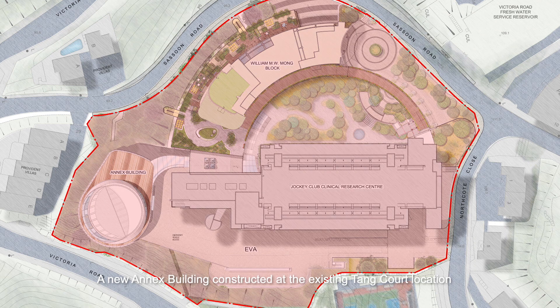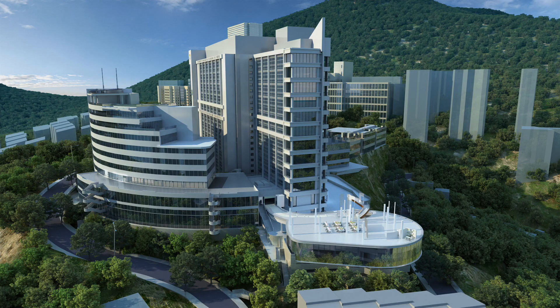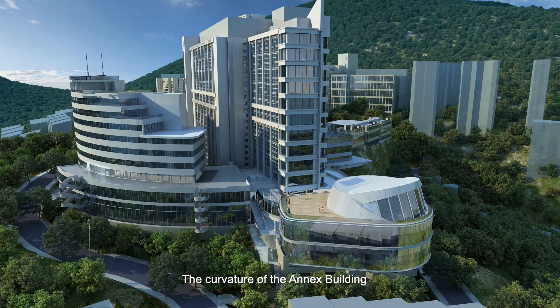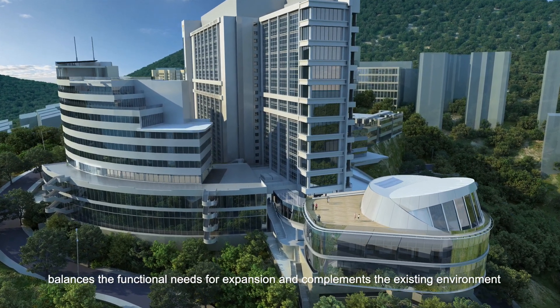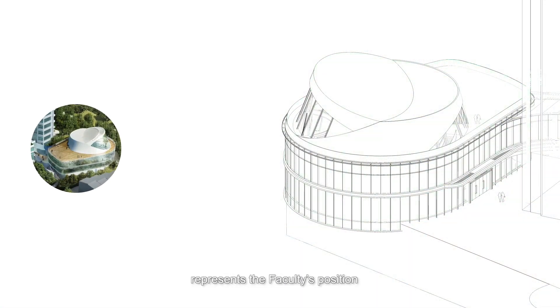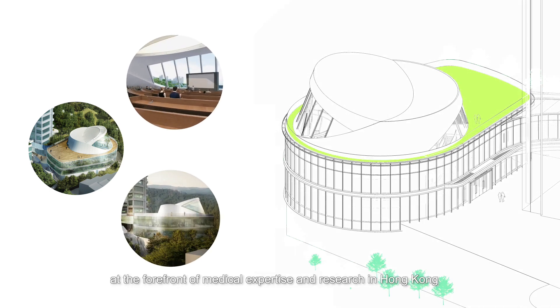A new annex building, constructed at the existing Tang Court location, will treat visitors to panoramic views of the natural environment. The curvature of the annex building balances the functional needs for expansion and complements the existing environment. The futuristic design represents the faculty's position at the forefront of medical expertise and research in Hong Kong.